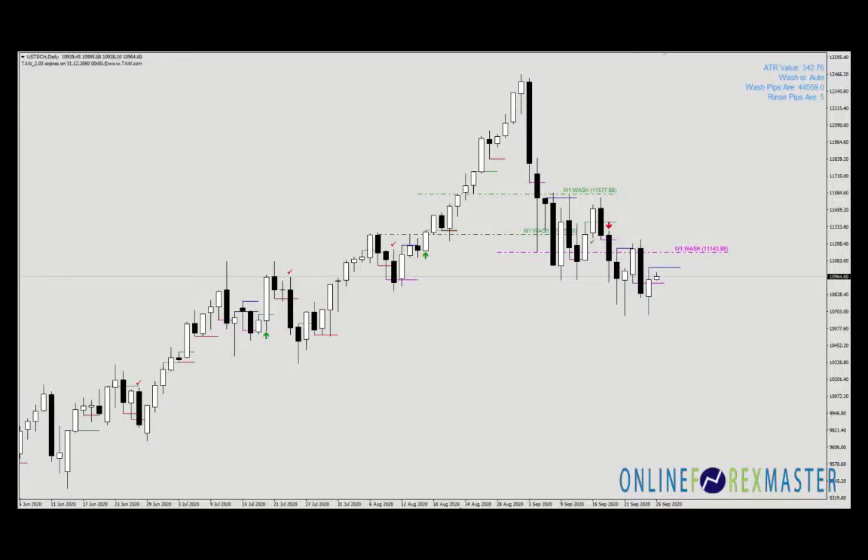Hi, it's Binnie here. Today on the 25th of September, Friday at 1:36 PM, I'm looking at a potential long into the NASDAQ.